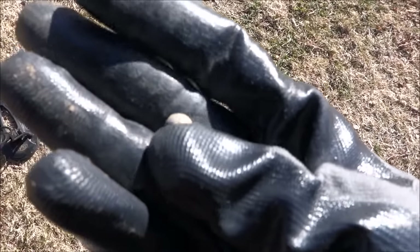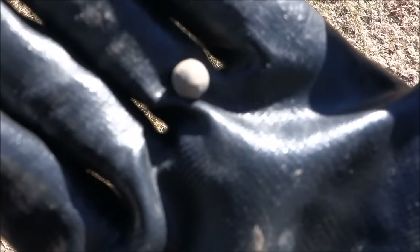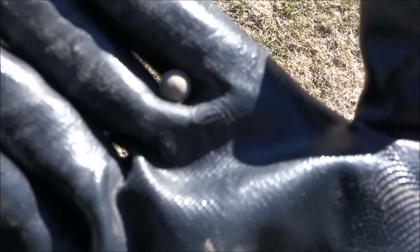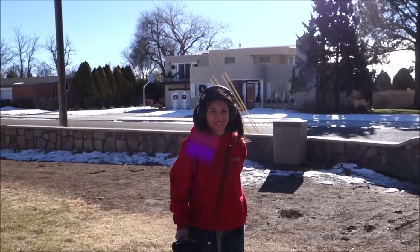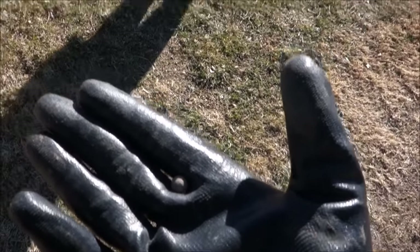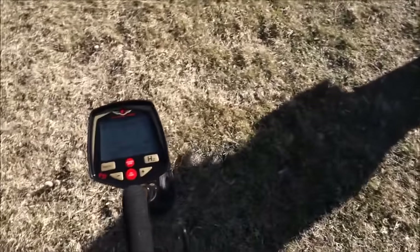My first find is this metal ball. If I was in Civil War territory or something I'd say maybe this is some sort of cannon shot or buckshot. The Huntress says she'd be happy with a metal ball as her first find — but she won't trade her wheat penny for it. On to the next.